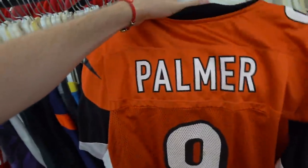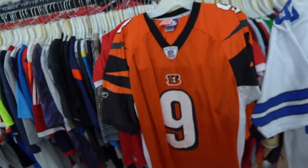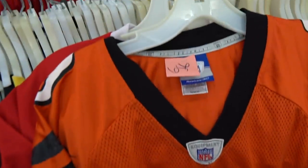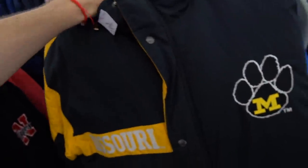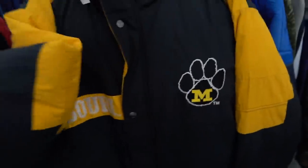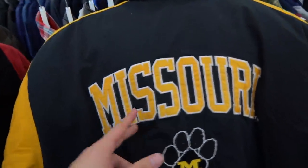And then you have the Carson Palmer jersey — USC quarterback turned Bengals QB. Carson Palmer is super underrated. Not sure if Joe Burrow's gonna rock number nine as well, but it's like seven-seven, so I'll take it. They got some jackets that go stupid in here — they have the Missouri Tigers, all-embroidered heavy logo, with Missouri on the back and a Nepal print.